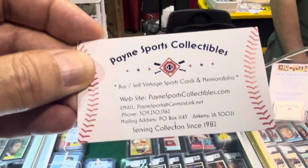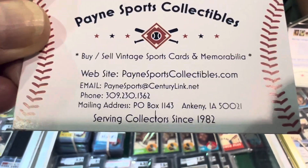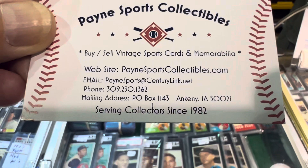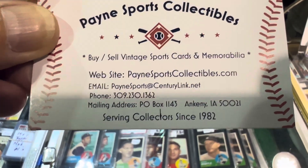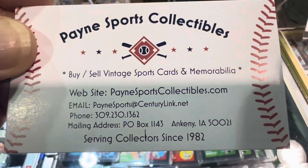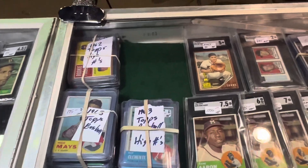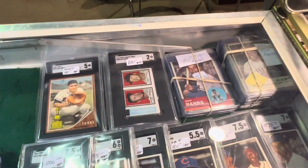This is Payne Sports Collectibles, guys. They've got an incredible collection of vintage sports and you're looking at his display today. There's where he's at. If you are still here tomorrow, come by. I'm going to put this up tonight — I'll put the video up tonight on my YouTube channel. Awesome.